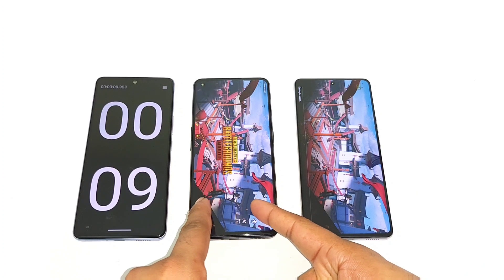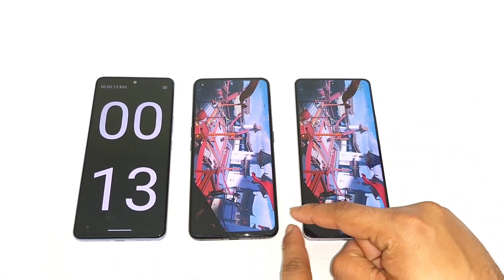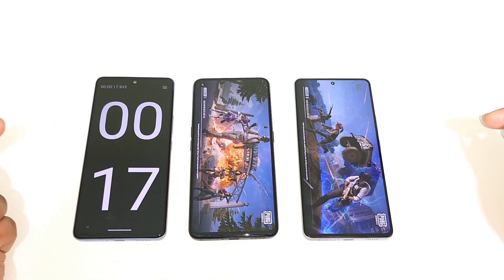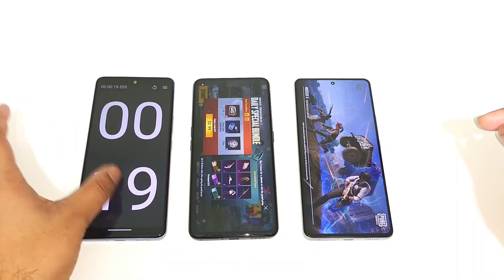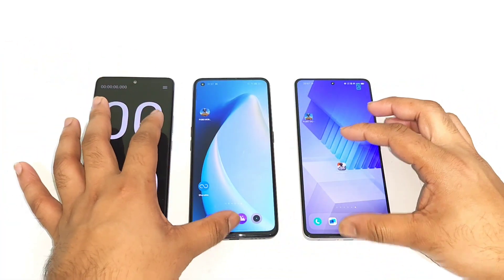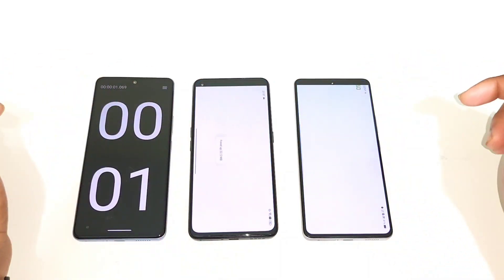But the Snapdragon 870 did open slightly faster, and we'll try to find out how many seconds difference there is. The Realme GT Neo 3T opened in around 19 to 20 seconds. So there's a difference of 1 to 2 seconds. That's not a huge difference. So let's do the test again.